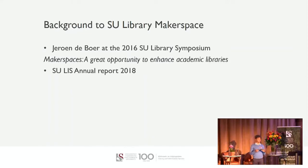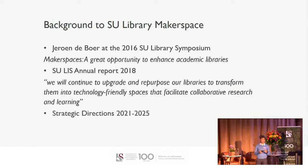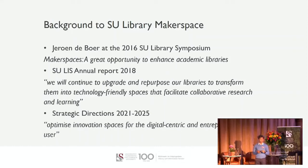This was done drawing on expertise from various stakeholders on campus. In the annual report of the following year, the SU Library service articulated that it would continue to upgrade and repurpose libraries to transform them into technology-friendly spaces that facilitate collaborative research and learning. It comes as no surprise then that in the strategic directions for 2021 to 2025, there was the objective to optimize innovation spaces for the digital-centric and entrepreneurial user, which is exactly where the Makerspace falls perfectly.